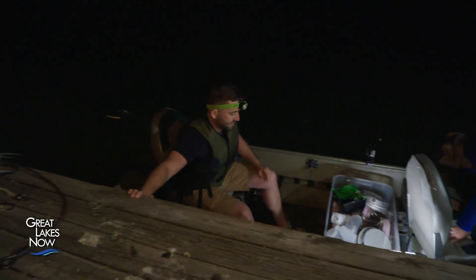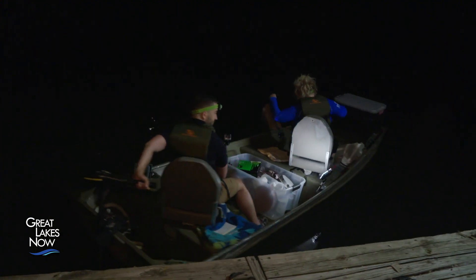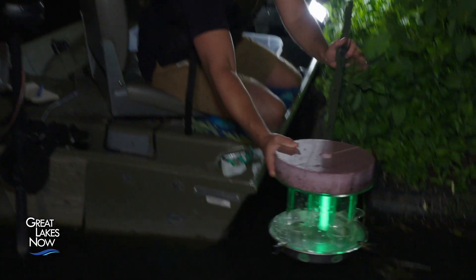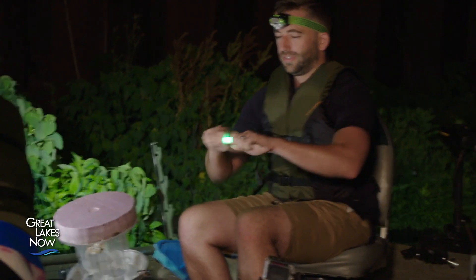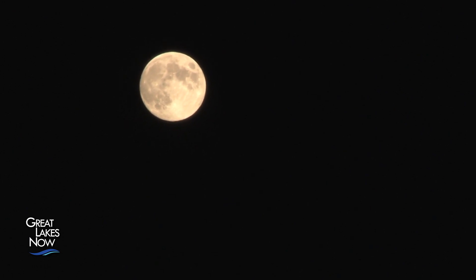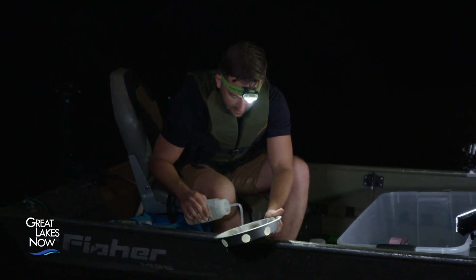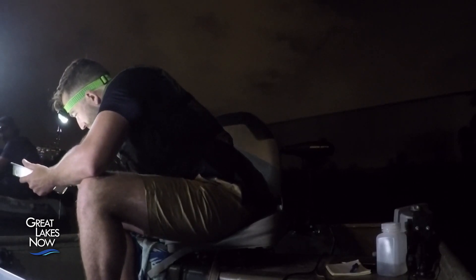Happel is interested in whether fish are using the floating islands as spawning grounds, which is why he's on the river after dark. He sets gear called larval light traps, which attract larval fish using light. They crack a glow stick, put it in the trap, and the fish are attracted to it over the course of an hour, then pull it and see what they've caught. Each night Happel sets his traps, he gets insight into what fish are spawning in the area.